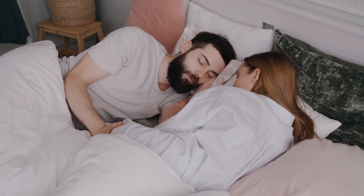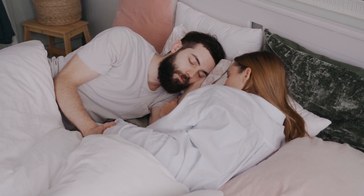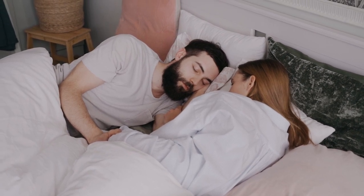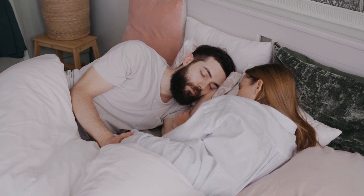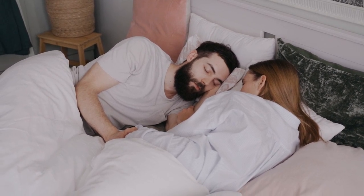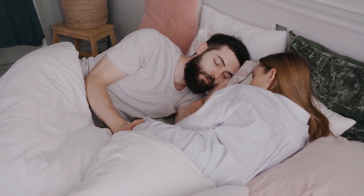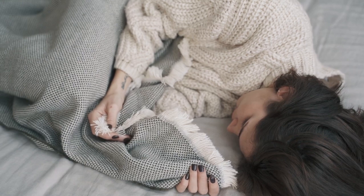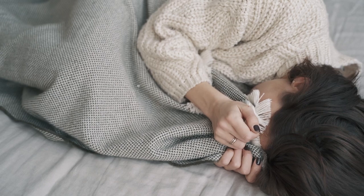When it comes to bedding, nothing quite matches the comfort, breathability, and timeless appeal of cotton sheets. Renowned for their softness and durability, cotton sheets have been a staple in homes for generations. But with so many options available, how do you choose the best-rated cotton sheets for your needs? This guide will walk you through everything you need to know about finding the perfect cotton sheets for a blissful night's sleep.